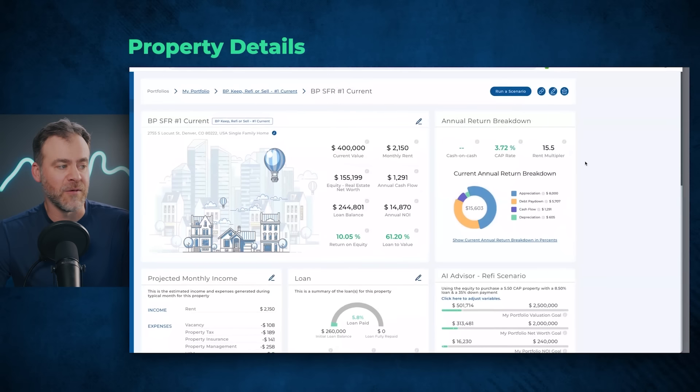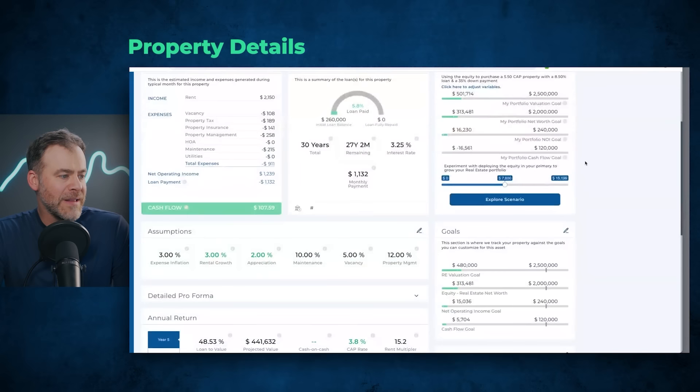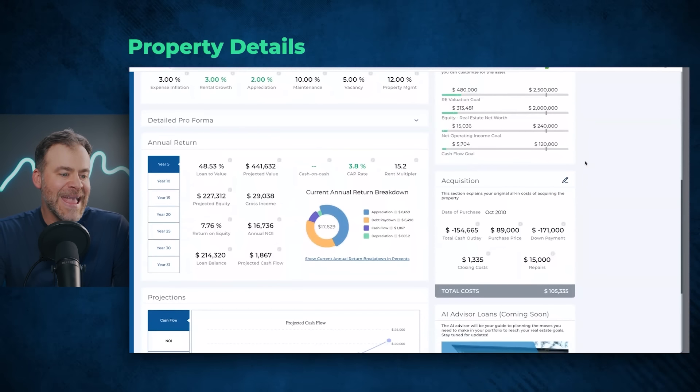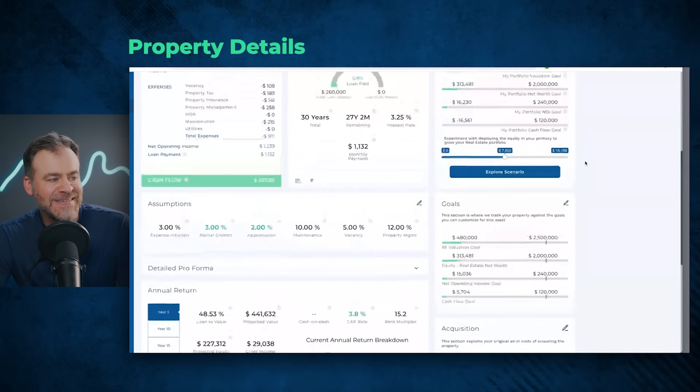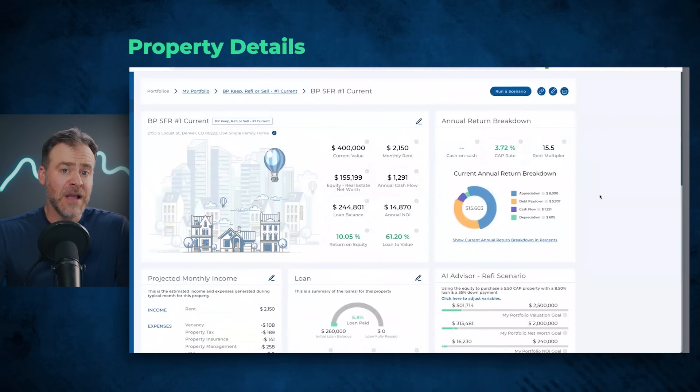Let's jump into the property details. This is a single family residence — four bedrooms and one bathroom. This investor bought the property in October 2010 for $89,000. We don't see those prices anymore. But today it's currently worth about $400,000. He actually has a loan balance of about $245,000. How does he have a loan balance higher than what he paid? He bought this almost 15 years ago and has done a couple of cash-out refinances to pull money out and reinvest into other rental properties — a true strategy for building net worth.